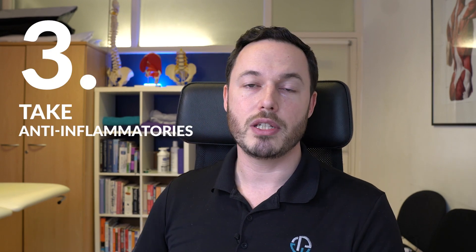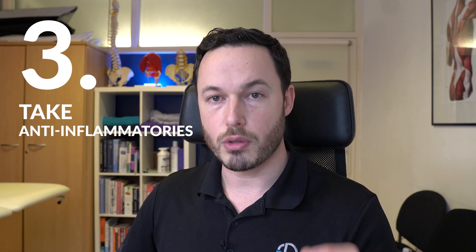The next thing is, if you can, take some anti-inflammatories. Now before you do, always speak to your doctor before taking medication — I'm not prescribing you anything. I'm just saying anti-inflammatories will help to reduce inflammation in that area.